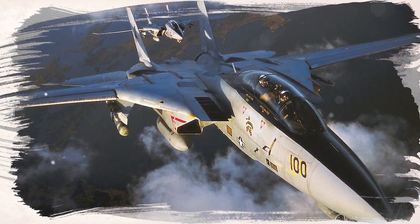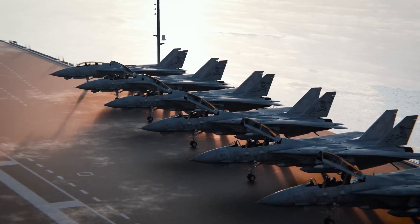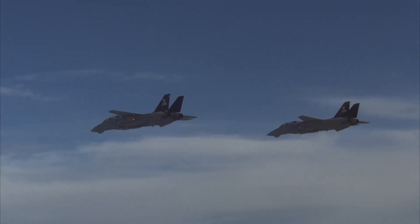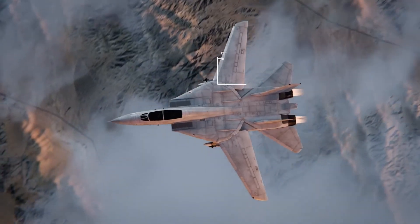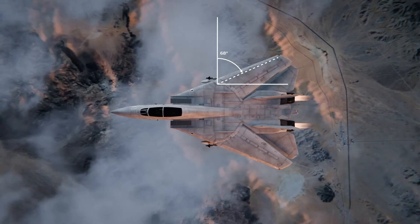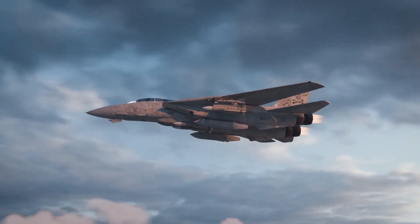The F-14 was built to adapt. Its most distinctive feature, the variable sweep wing, embodied this adaptability. At low speeds, the wings extended outward to maximise lift, enabling smooth carrier take-offs and landings. At high speeds, the wings swept back, reducing drag and allowing the aircraft to reach Mach 2.3 — more than twice the speed of sound.